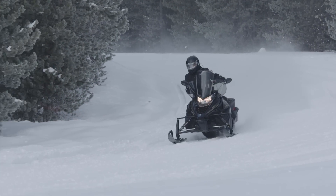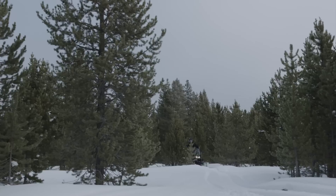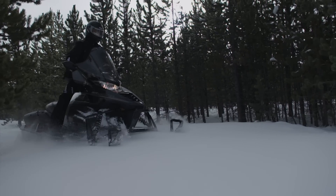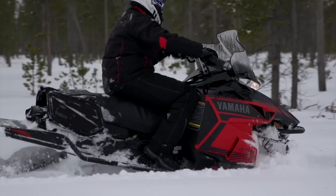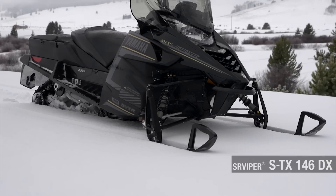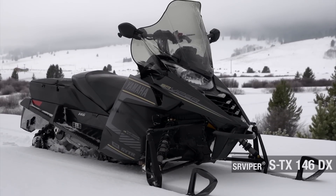Last season, the incredibly versatile SR Viper STX delivered performance-bred handling, luxury-infused ride comfort, additional storage, and the ability to convert to a two-up touring machine in just minutes. For 2016, Yamaha expands upon the STX platform with the all-new SR Viper STX146DX.